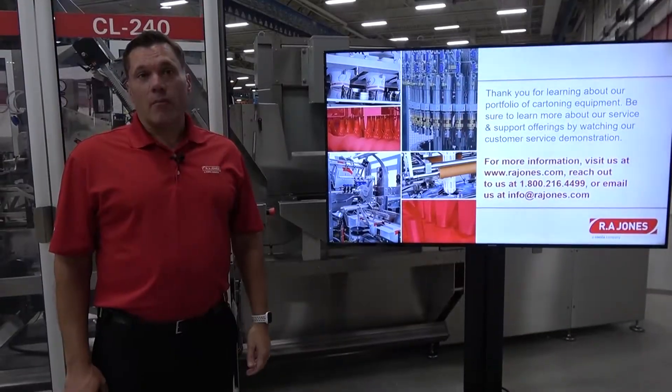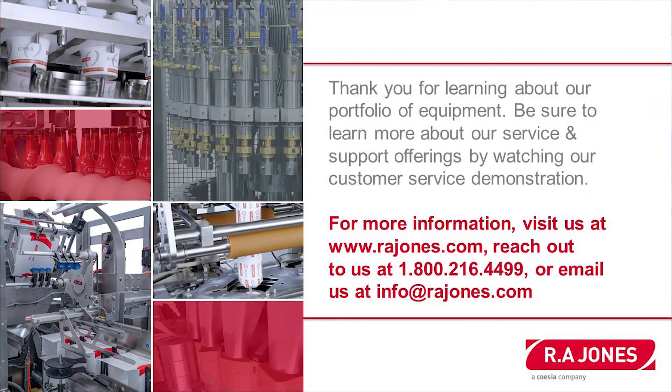Thank you for learning about our portfolio of cartoning equipment. Be sure to learn more about our service and support offerings by watching our customer service demonstration.